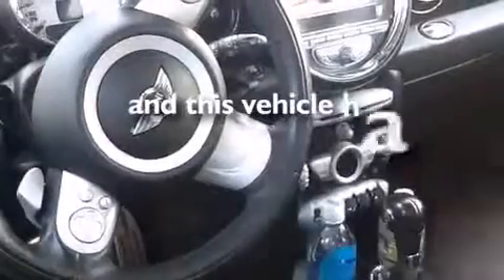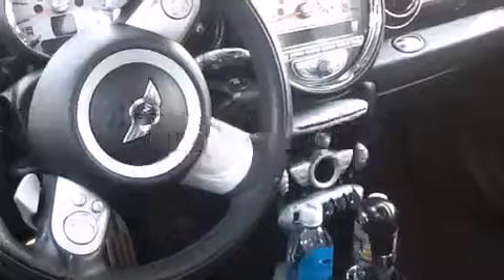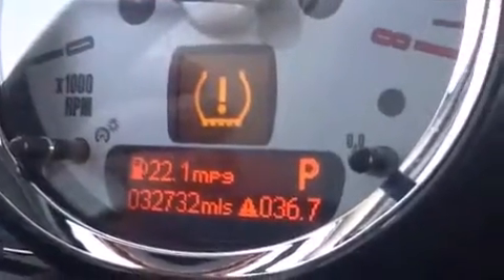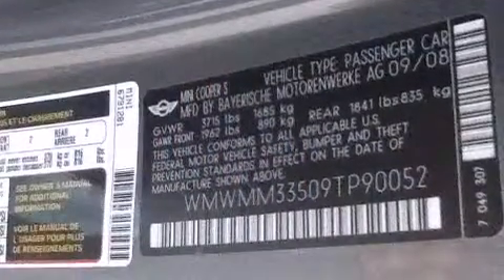This vehicle has fewer than 33,000 miles on the odometer. With an EPA estimated rating of 34 miles per gallon on the highway, you won't be making frequent trips to the gas pumps.